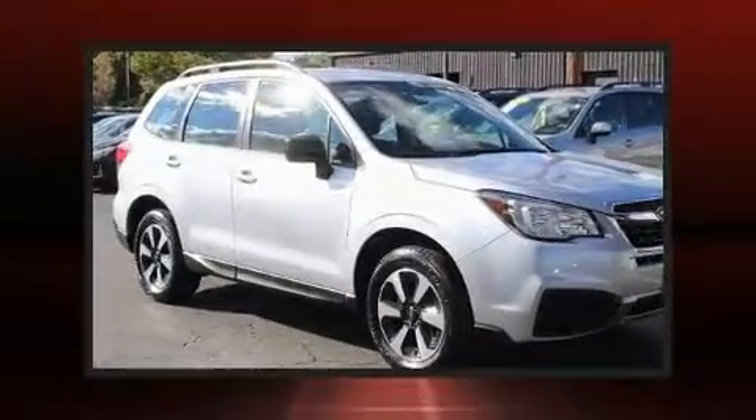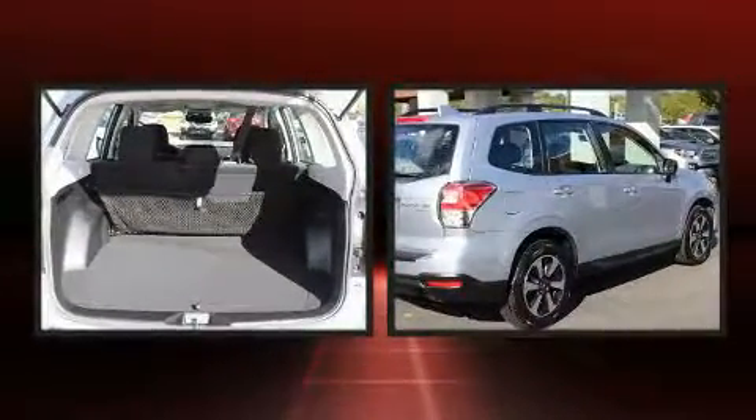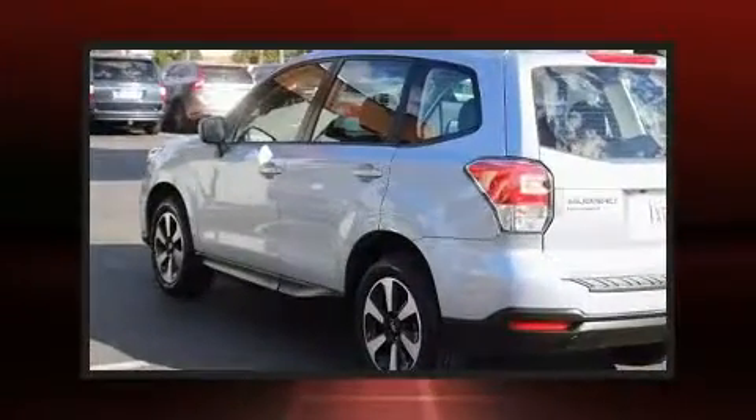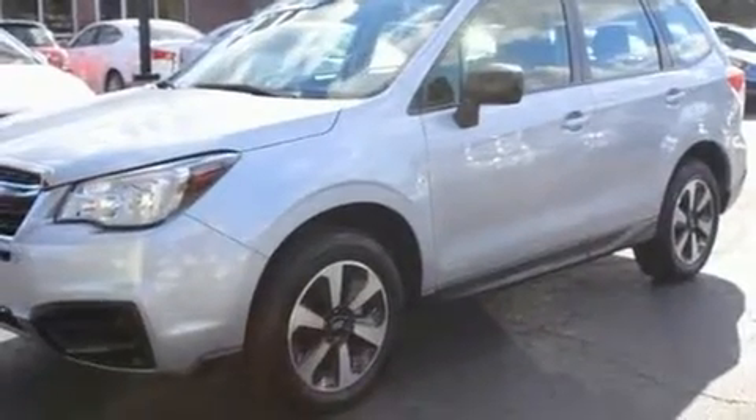Sensibility and practicality define the 2017 Subaru Forester. Smooth gear shifts are achieved thanks to the 2.5-liter four-cylinder engine. And for added security, dynamic stability control supplements the drivetrain. All-wheel drive maintains traction at all four corners.